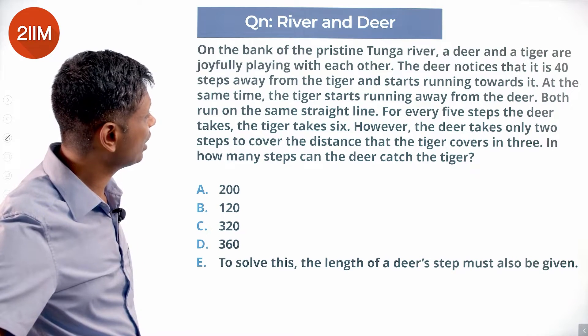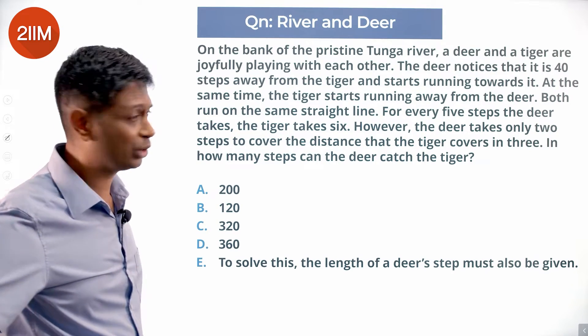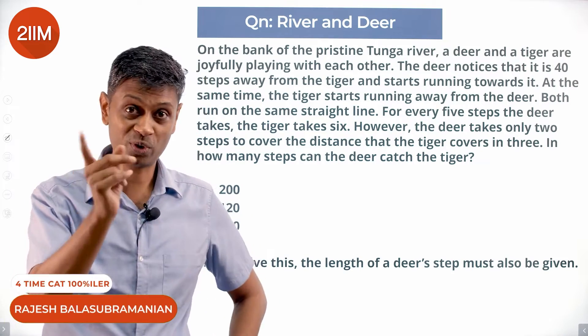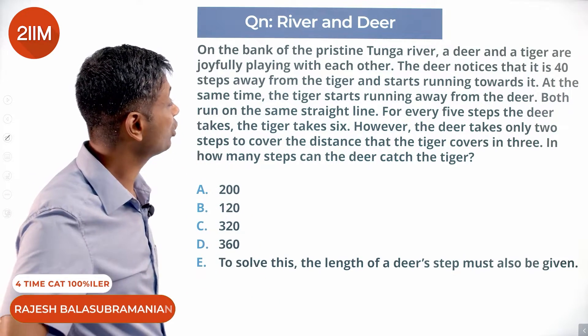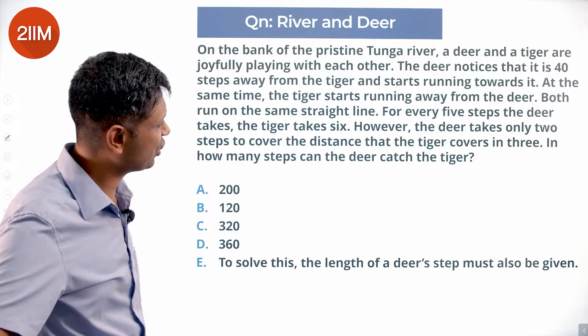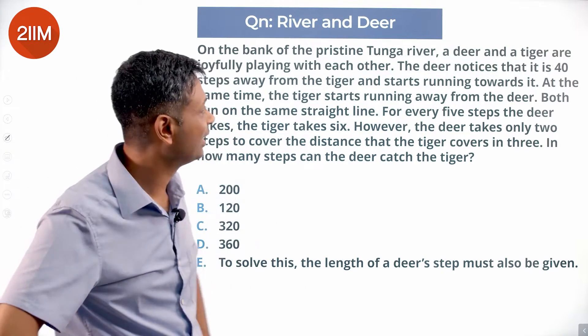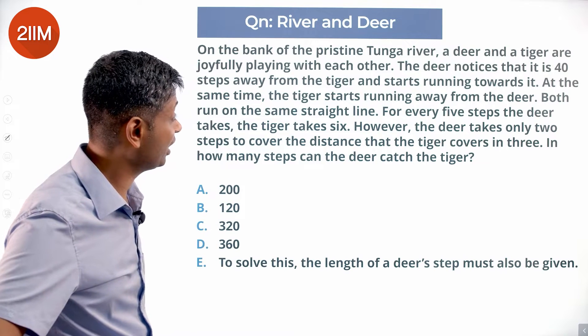On the bank of the Christine Tunga River, a deer and a tiger are joyfully playing with each other. The deer notices that it is 40 steps away from the tiger and starts running towards it. At the same time, the tiger starts running away from the deer.